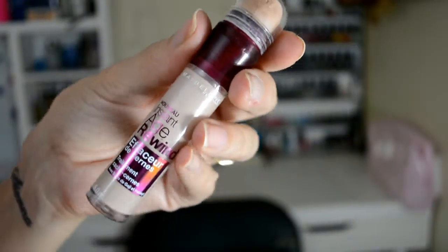I have seen good reviews on this and this is Maybelline's Instant Age Rewind. This is in the color fair. It erases dark circles — it's a treatment concealer and it has goji berry and haloxone. I'm loving this product.